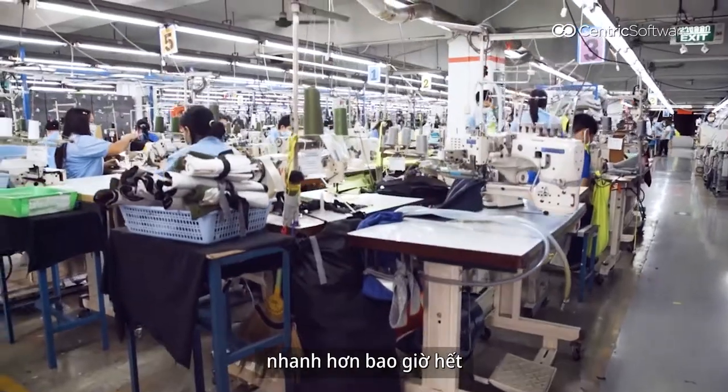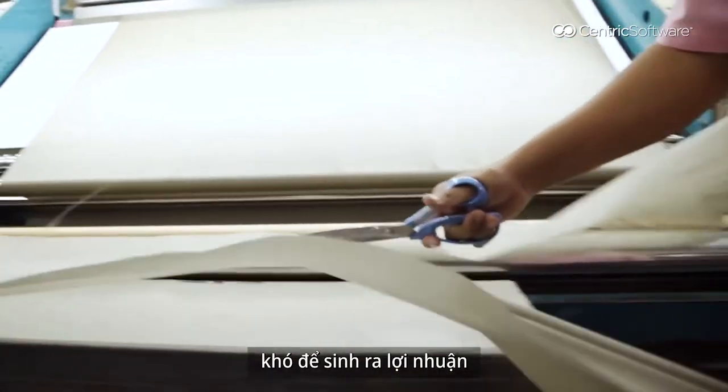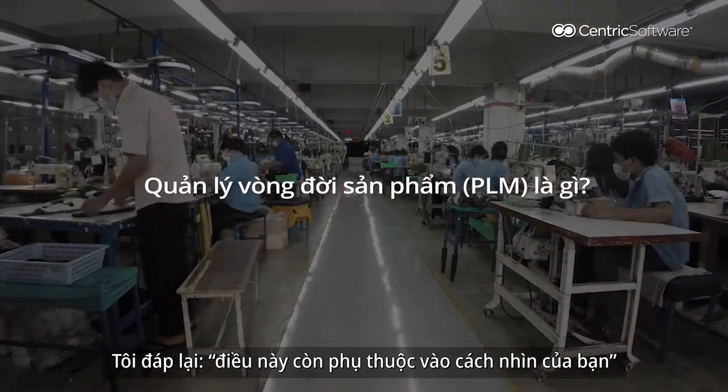Nowadays, fashion is faster than ever. Many manufacturers' owners told me that profit margin is difficult to make, but I say it depends on how you look at it.